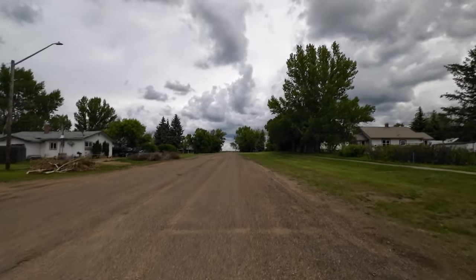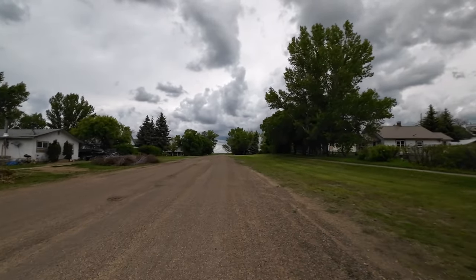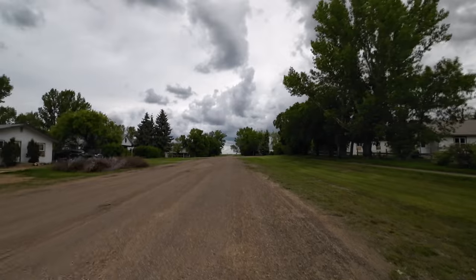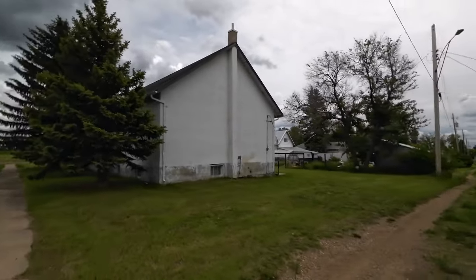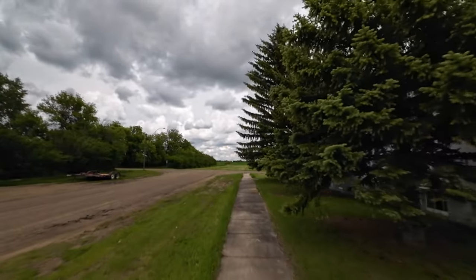And if you guys could drop some best wishes in the comments for my sister that used to live here, I'm sure she'd appreciate it. She is sick at home with COVID, and she has MS, so that's doubly hard for her. So here's the back of the church — no power anymore to the building, it looks like. Kind of sad to see.